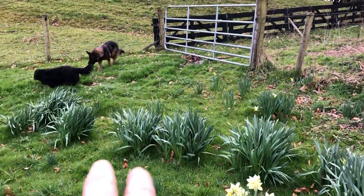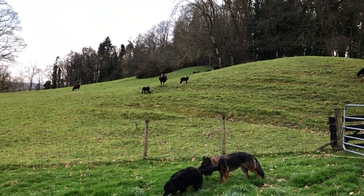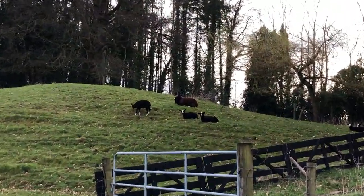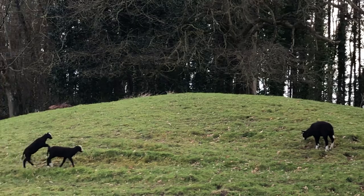You can see these ones are later bloomers — they're in the pencil stage. And there are the sheep on the other side of the fence, relaxing after their evening meal.